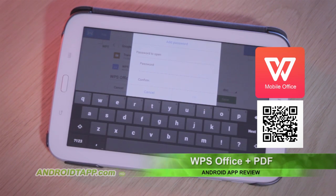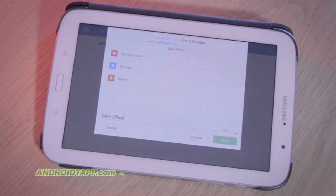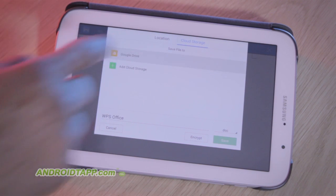It also supports document encryption to associate a password with docs. With all features, you have the option to share and save to clouds like Drive, Box, and Evernote.